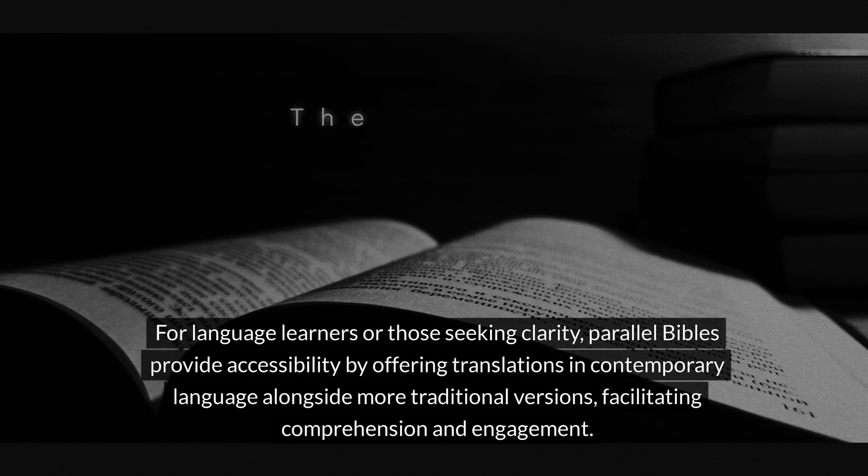For language learners or those seeking clarity, Parallel Bibles provide accessibility by offering translations in contemporary language alongside more traditional versions, facilitating comprehension and engagement.